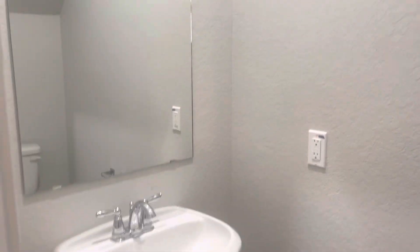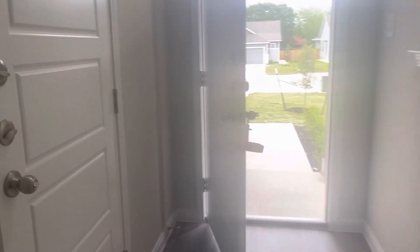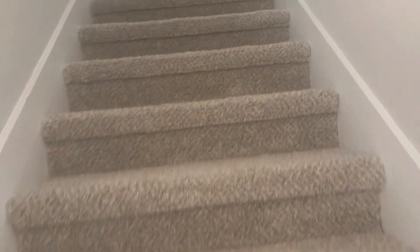Here's a half restroom right here. The garage is a two-car garage on both sides, with garage door openers. Then this leads upstairs — let's take a look.